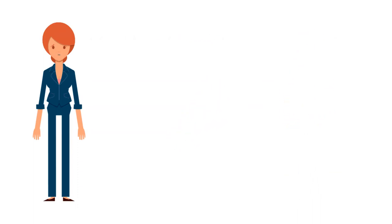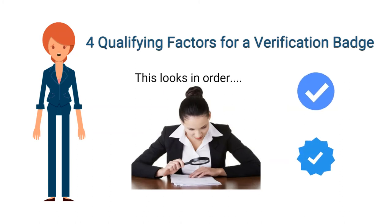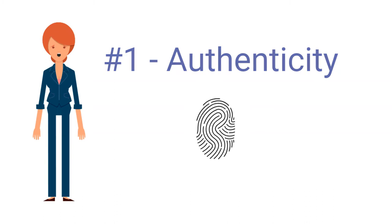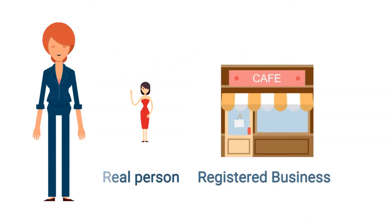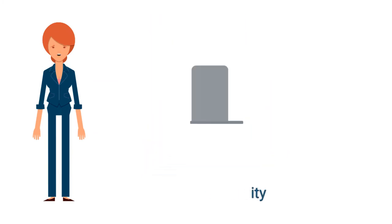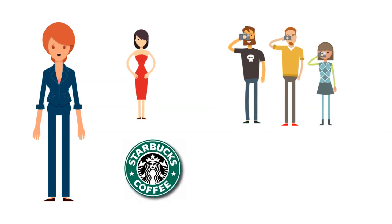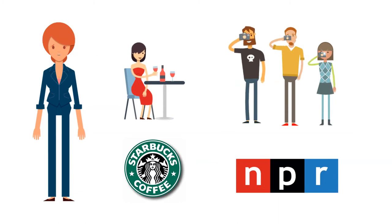There are four other considerations that Instagram and Facebook both have when reviewing applications for the verification badge. The first is authenticity, which means your account has to represent a real person, a registered business, or an entity of a business — a celebrity, sometimes an influencer, a global or national brand, or some kind of entity like a nonprofit.